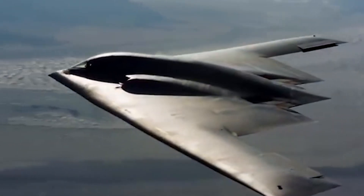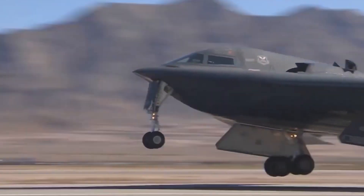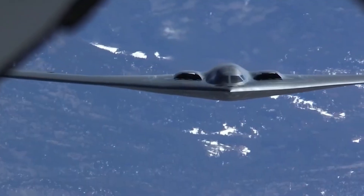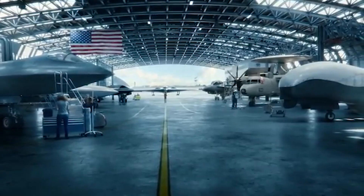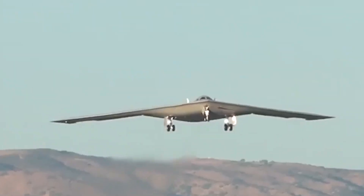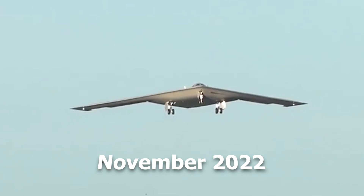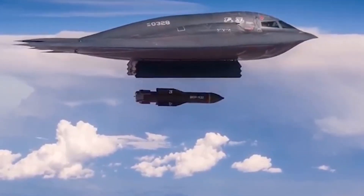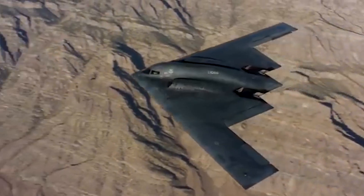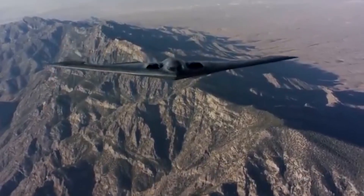Digital engineering played a huge role in its creation. Thousands of hours went into virtual testing before the aircraft ever took shape in a factory, reducing the timeline for physical prototyping and ensuring consistency in production. By the time the B-21 took its first flight in November 2022, it was already a refined beast, thanks to Northrop's use of digital twins — a virtual replica of the bomber. This digital approach is also key to keeping costs somewhat under control.